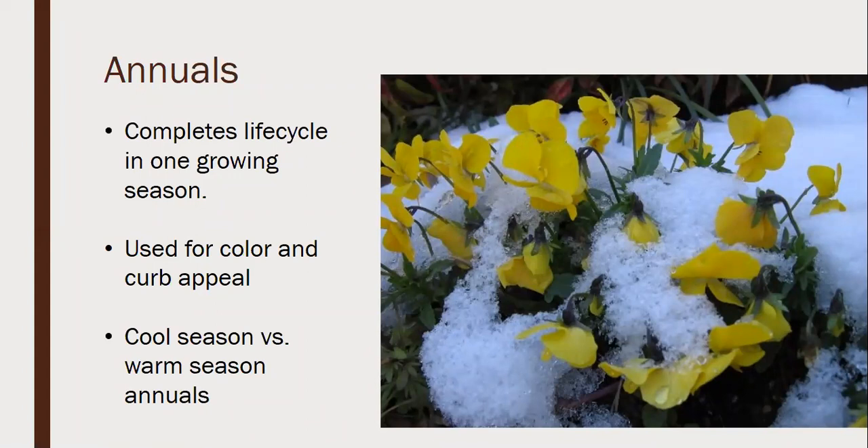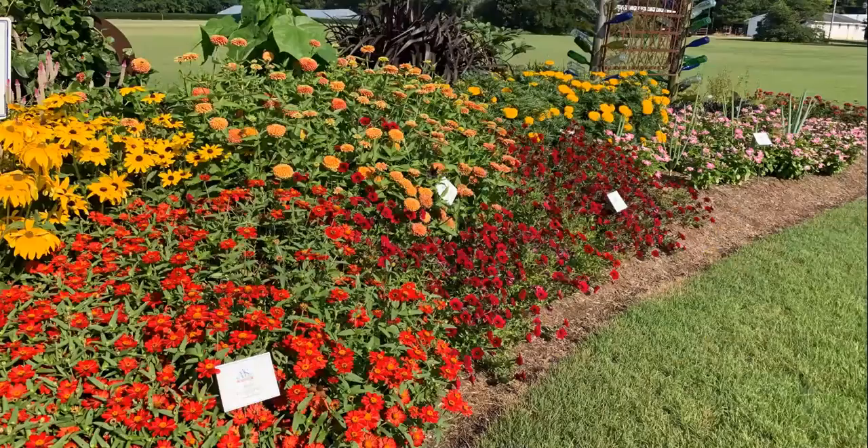I get frustrated when people use 'pansy' as a derogatory term. Pansies are actually the strongest annual I can think of — they bloom even with snow on them. If you want to be offensive, call someone a fuchsia or a marigold instead. We use annuals because if we're trying to find curb appeal and color throughout the entire growing season, annuals fit the bill. They'll bloom basically from the day we plant them until frost, and you can get masses of color that perennials simply can't provide all summer.